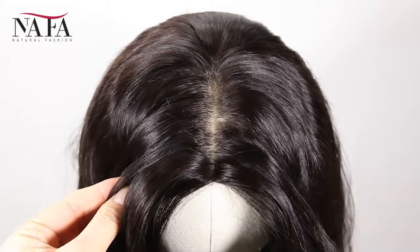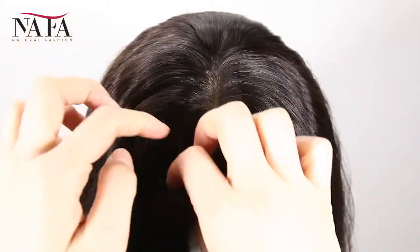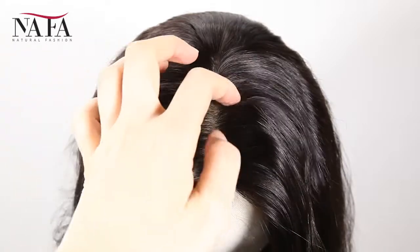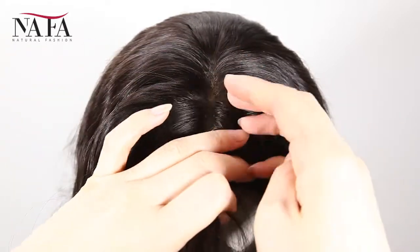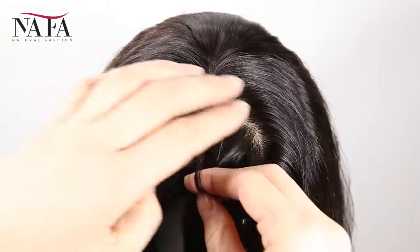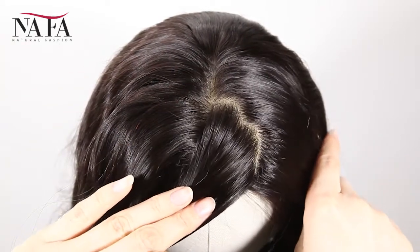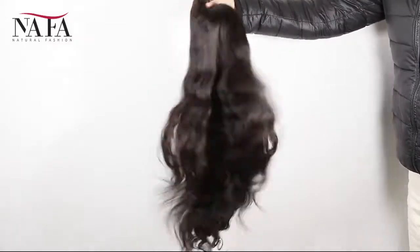Mostly, our lace color is light brown for dark hair and transparent for light hair. If you have special requirements, please leave us a message or write to us at service@nafalwigs.com. It can be brown color or dark brown, just to match your skin well.